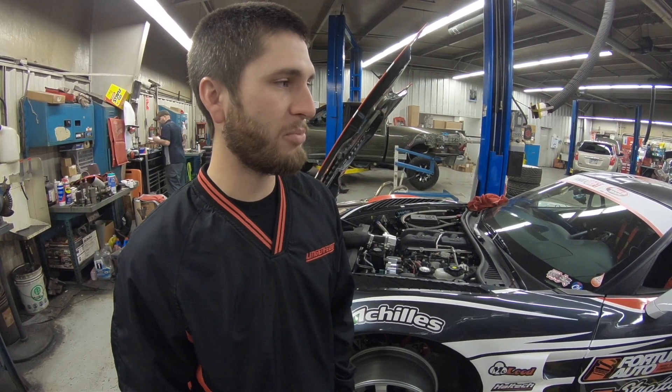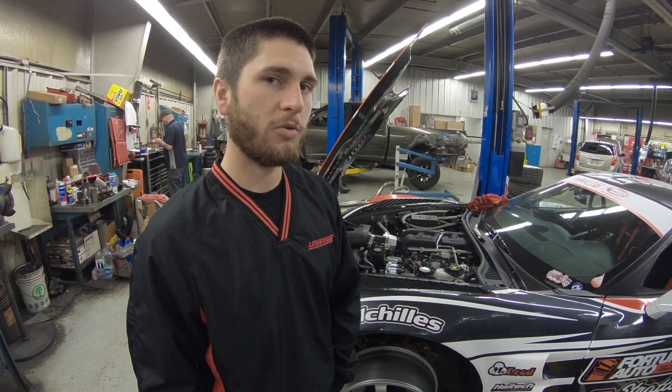We're getting the car fixed up, mainly cosmetic stuff — bumpers, fenders, stuff like that. We'll get all that patched up and we'll be heading to Orlando for round two, April 27th. Make sure you check it out on the FormulaD.com website. They have livestream on there, on YouTube, Facebook, and they also stream to my Facebook, which is Dirk Stratton.